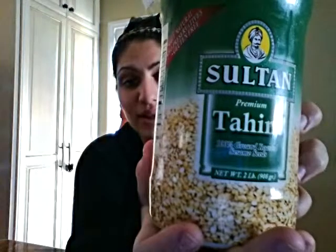The second ingredient that you would want to add is tahini. Tahini is ground up sesame seed oil and it makes a nice, rich, creamy texture to the hummus.